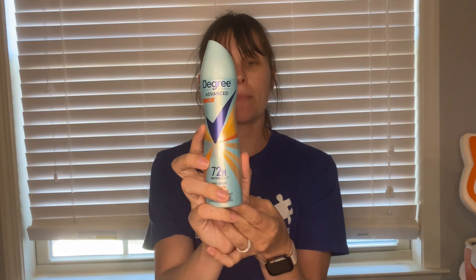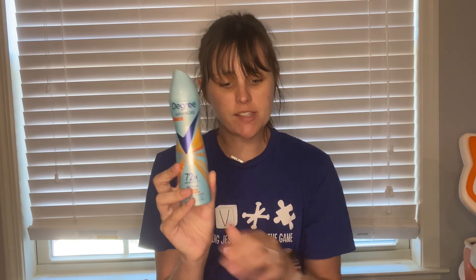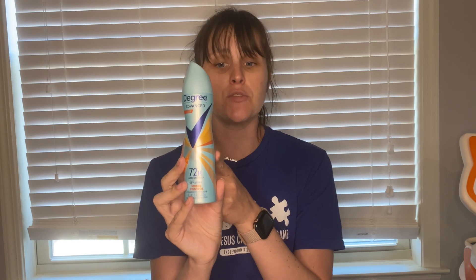Next is another Shopkick deal on the Degree Motion Sense spray. These are $5.78. We have two separate Shopkick offers — one is for 850 kicks which is $3.40, and the other is for 950 kicks which is $3.80. If you want to know how to equate your Shopkicks to monetary value, just multiply by 0.004 and it gives you the monetary value. So this is a $1.42 moneymaker.